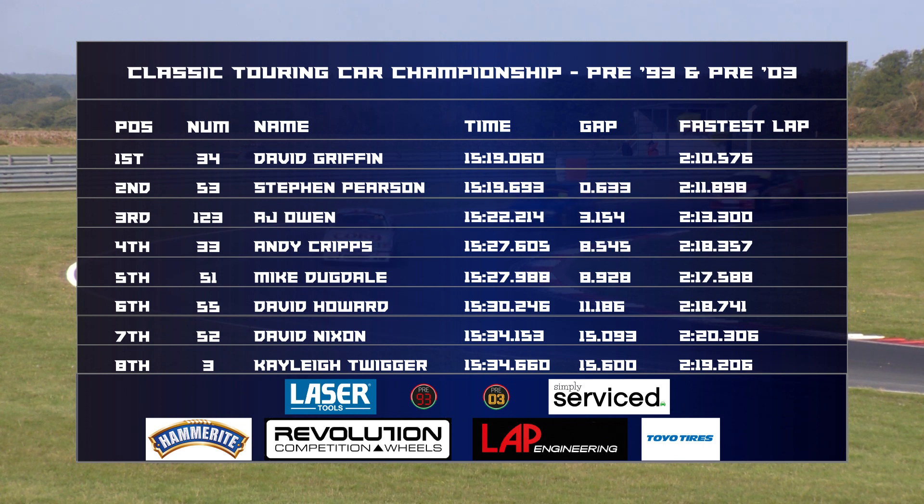Griffin the winner by 0.6 of a second ahead of Stephen Pearson. AJ Owen the pre-03 winner in third overall. Cripps just ahead of Dugdale. Howard a class-winning sixth ahead of Nixon. Seabourne and Sheraton completing the top ten. Fourteen cars went the distance in that one, and fastest lap went to David Griffin.